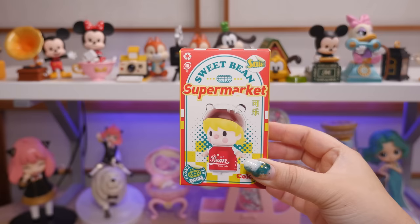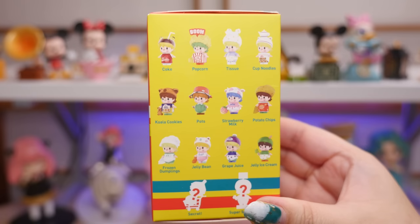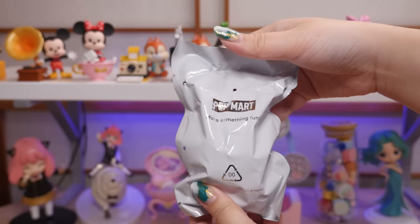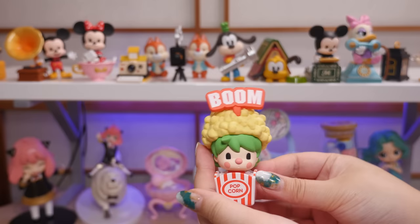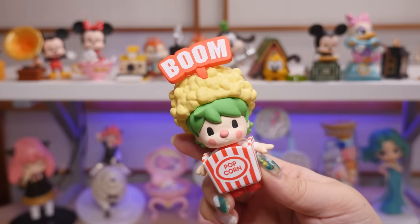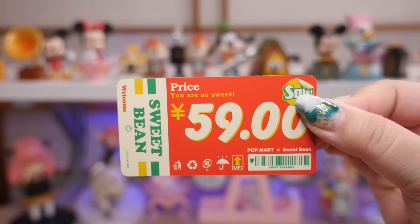Let me look at this lineup. There are two secrets. Oh, the cup noodles are cute, the koala cookies are cute, strawberry milk is cute. I think I would be happy with any one of these. It even says 'irasshaimase' in Japanese on the box — it means welcome. I actually don't know who the artist of Sweet Bean is. It's heavy, it's a dense one. I think it's the popcorn one. How cute! It says 'boom.' Here is an up-close look — how adorable with the popcorn hat and green hair. It almost looks like a cauliflower. Sweet Bean Supermarket Popcorn. On the back it's like a little price tag — it says 59 yen.